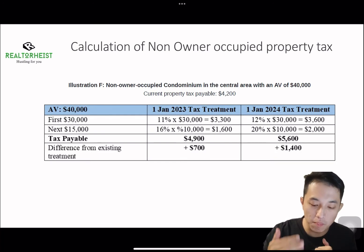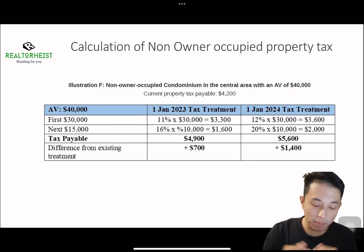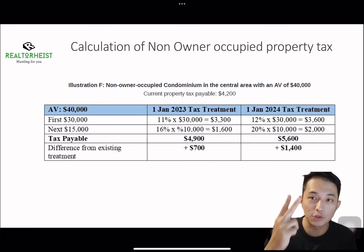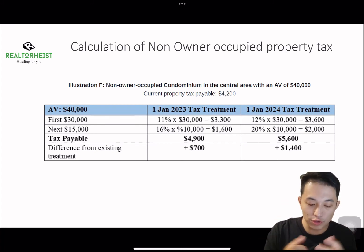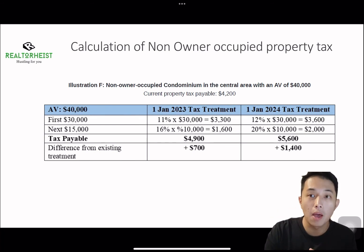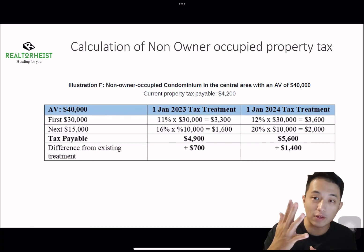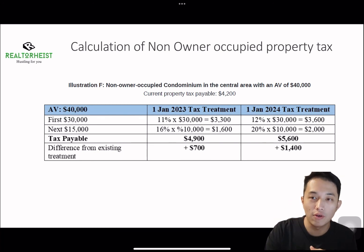Lastly, for an annual value more than $30,000 — breaking past the first $30,000 — for a non-owner-occupied condominium with an annual value of $40,000, your property tax is currently $4,200 per annum. In 2023, the property tax will be recalculated to $4,900, which is $700 more than this year. In 2024, the property tax will increase again to $5,600, which is a $1,400 increase compared to 2022.